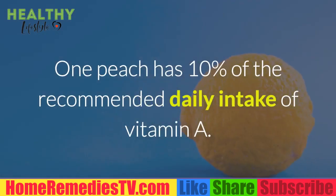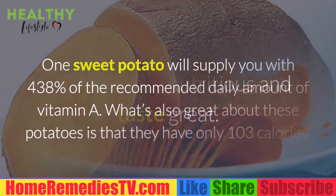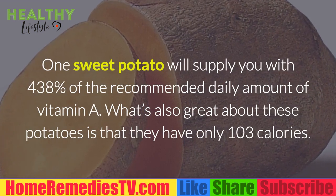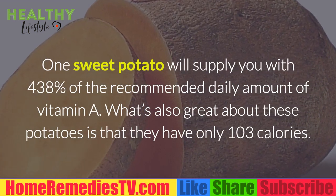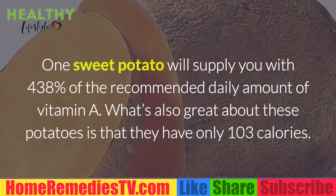One peach has 10% of the recommended daily intake of vitamin A. Sweet Potatoes: They are very nutritious and taste great. One sweet potato will supply you with 438% of the recommended daily amount of vitamin A, and they have only 103 calories.